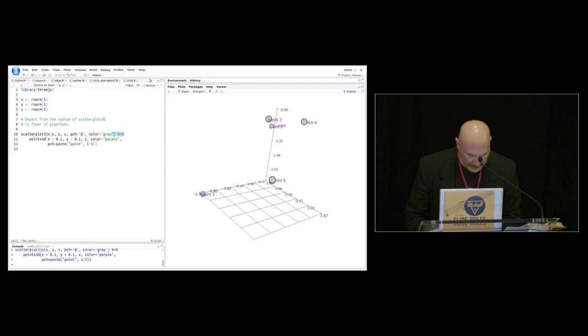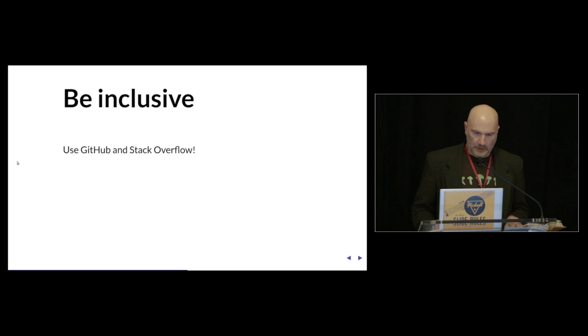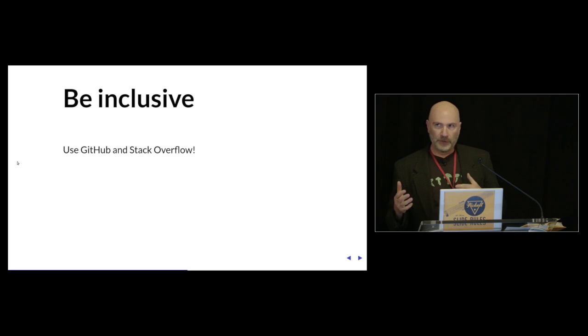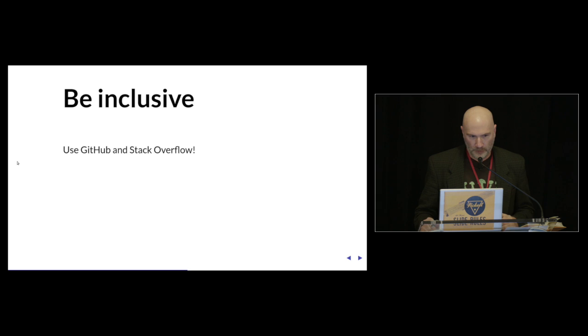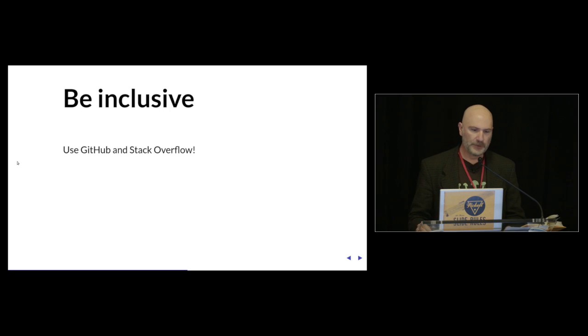Let's go back to the slides. So it's important to both blaze new trails and follow paths. You want to encourage contributions and be as inclusive as possible. Fortunately we live in the golden age of this with GitHub and all of these tools that are available to us — it's a lot better than the old days.